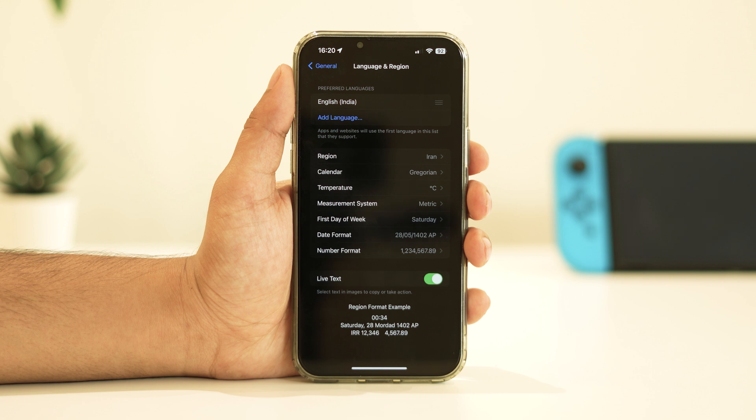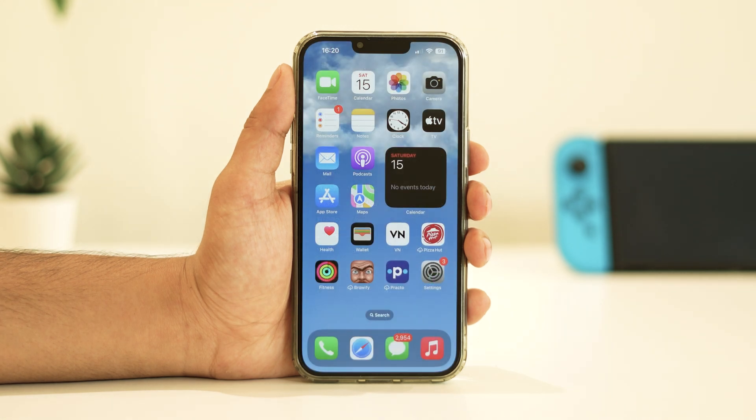If the previous step didn't work, let's move to the next one, which is Reset Network Settings. Note that this will delete your Wi-Fi passwords, APN and VPN settings, and cellular settings.